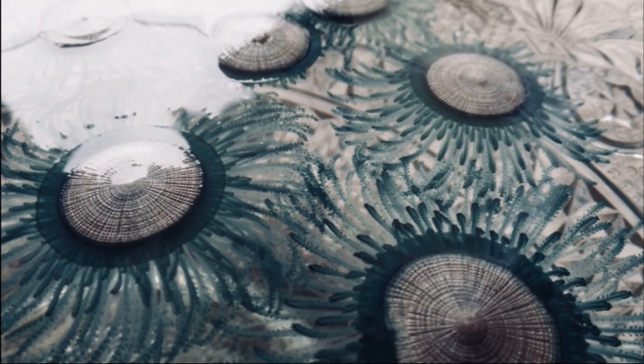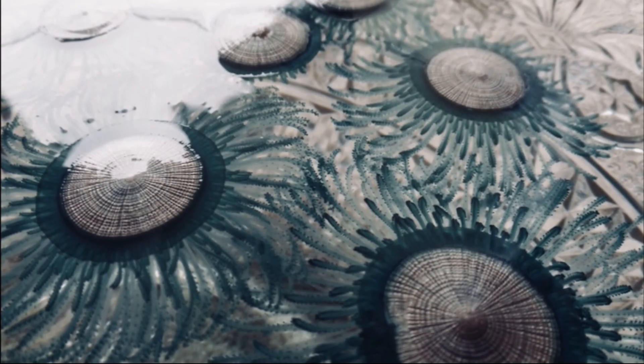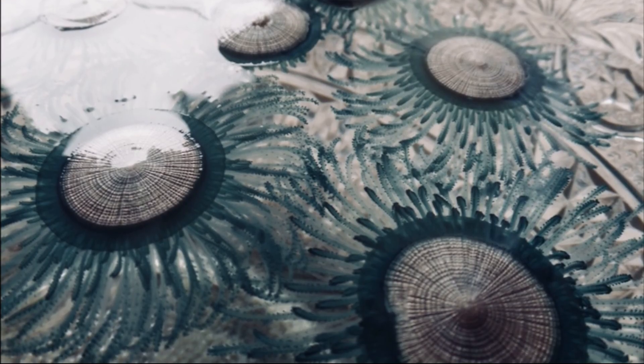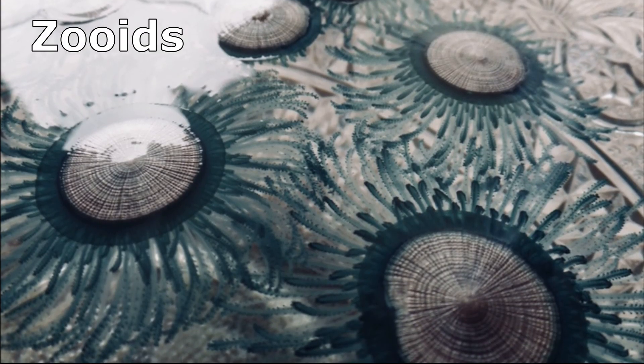Each blue button is not one organism. They are actually upside-down floating polyp colonies of many individual animals called zooids.